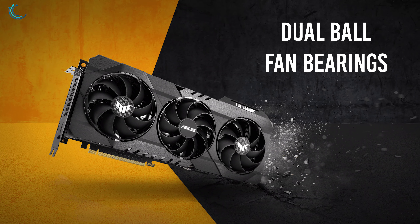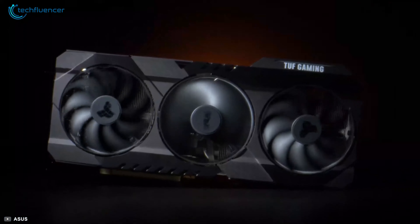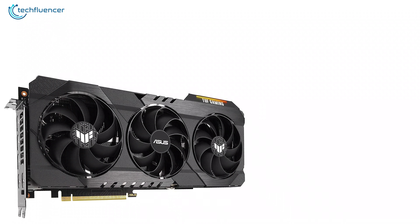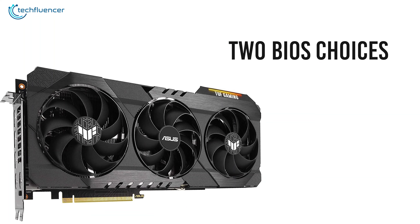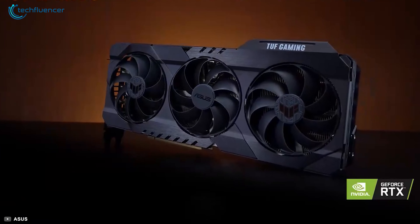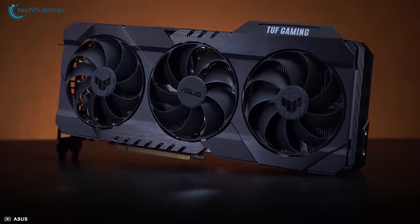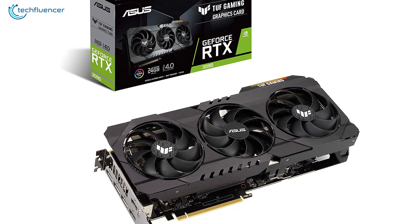Additionally, it has dual-ball fan bearings that increase the durability of the fan to make it last longer compared to sleeve-bearing designs. This GPU offers two BIOS choices where one is for default mode and another for quieter fan operation for a smooth gaming experience. Overall, the TUF Gaming GeForce RTX 3090 OC is a sturdy one with a better thermal solution, increased durability, and improved power efficiency.